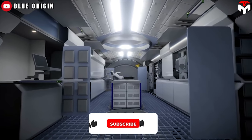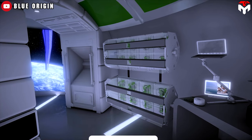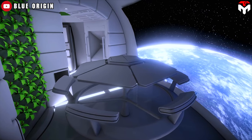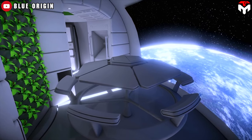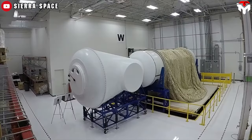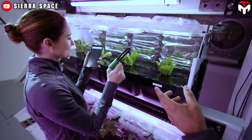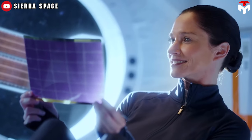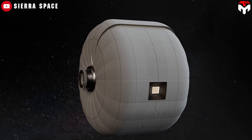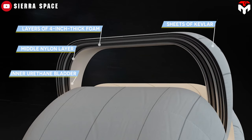There's also exercise equipment, docks for iPads for movies during downtime, and a multi-tiered space garden to provide fresh produce for the astronauts. The habitat's outer mesh is made from super-strong Vectran, a material used in making bulletproof vests, designed to keep the pressurized interior comfortable for the crew. There's an inner urethane bladder to keep the air inside, a middle nylon layer, along with several layers of 4-inch thick foam, and six sheets of Kevlar.